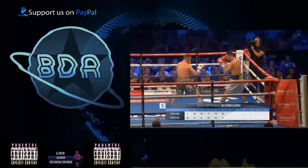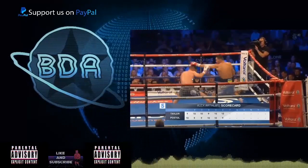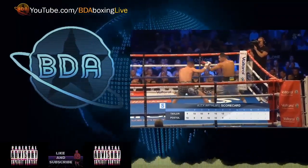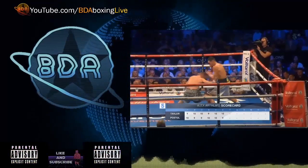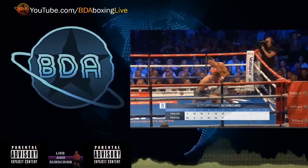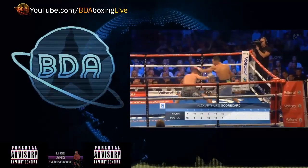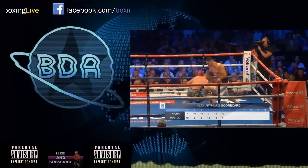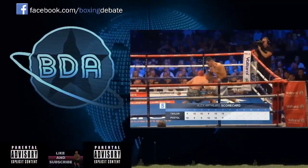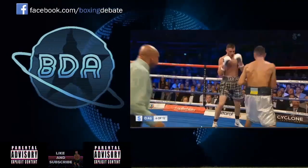Here he is again countering — dipping down from that jab. Look at this: with his right hand he's measuring and parrying the incoming jab, dips down, and goes in with a left. You can see Postal doubles over a little bit — he felt that. It is dangerous though, and we're going to look at that in another video. Postal threw a right hook in there — could have been big problems, but not this time.